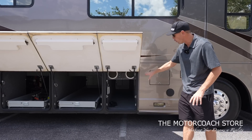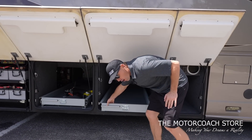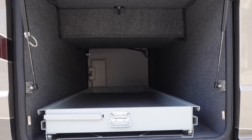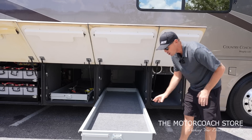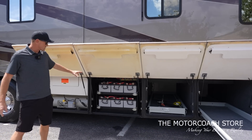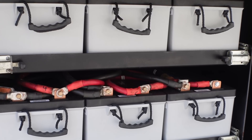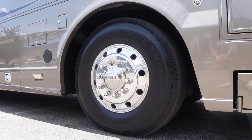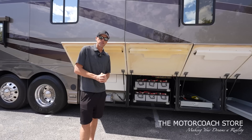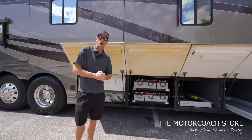The first cargo bay is a full pass-through bay. Bays two and three have large slide trays — both full pass-through bays and in excellent condition when we open them up. All of the carpet is in excellent condition. The fourth bay is your house battery bank. Date codes on the batteries and tires will all be available at the motorcoachstore.com once the PDI process is complete.